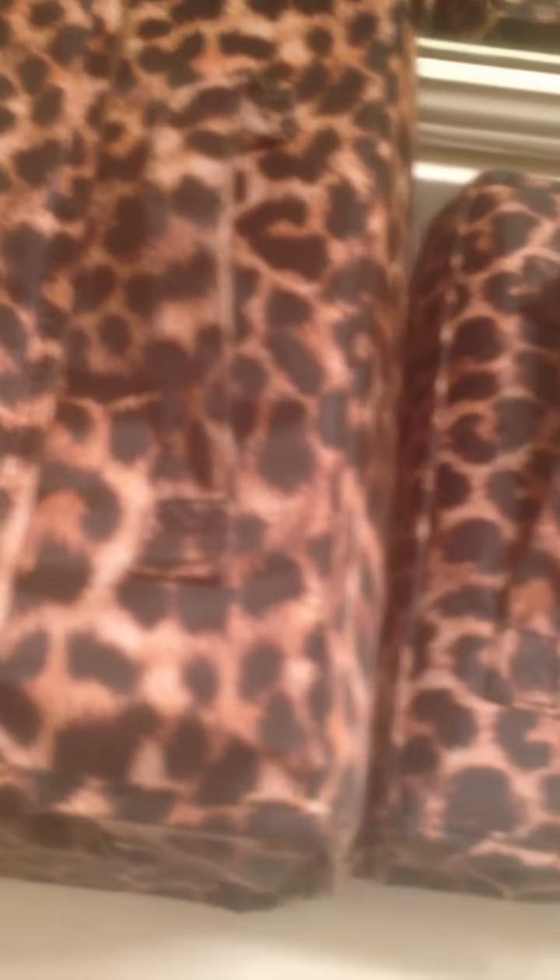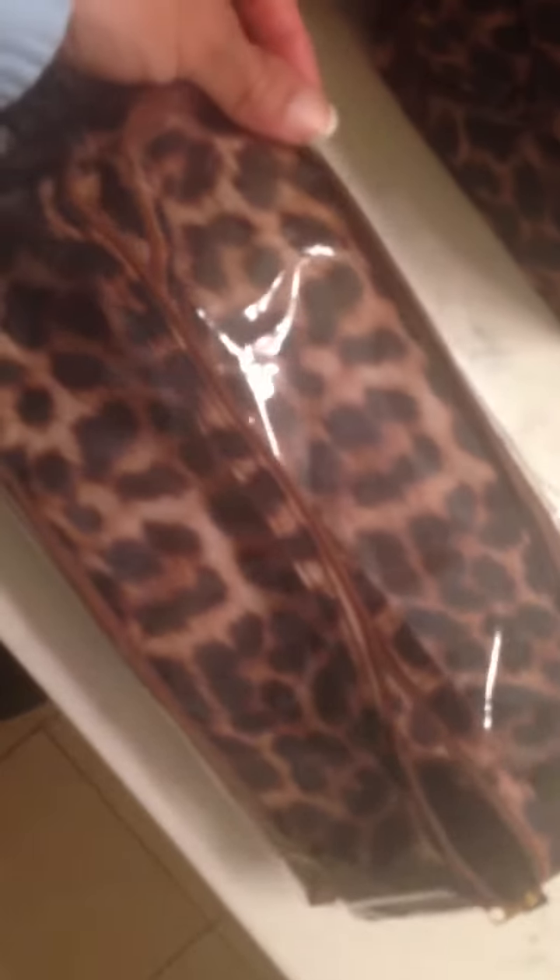It came with a small one, a medium one, and a large one. And then it also came with an extra small case, an extra medium case, and an extra large case.